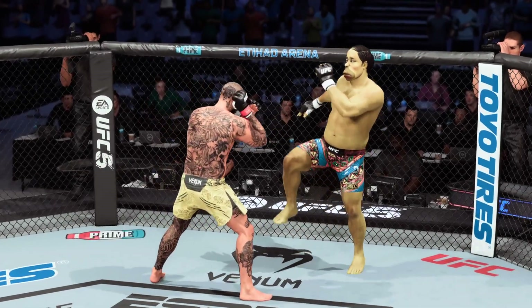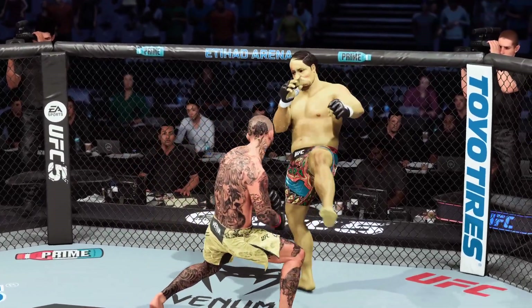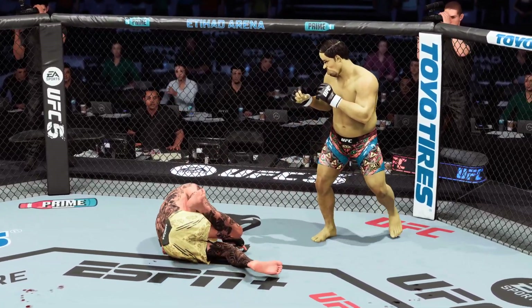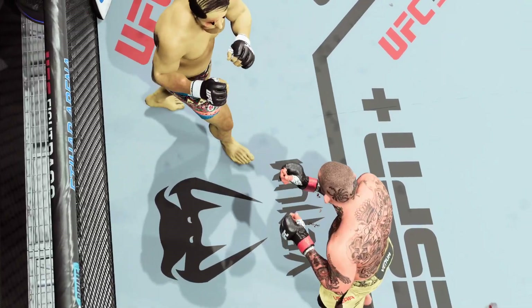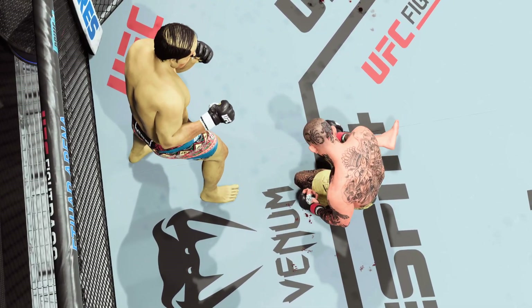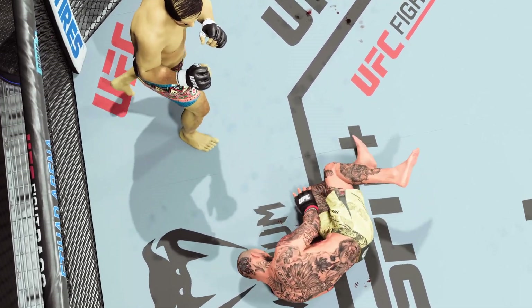A huge round for him there — that head kick probably would have had me out for good. The guy survives to see another round. He'll go back to that — it landed so perfectly. He set it up great. He did a great job of mixing up the target early, going up high, and getting the desired result.